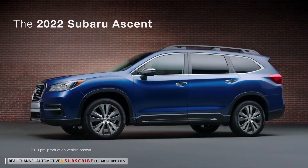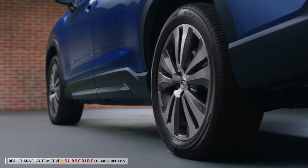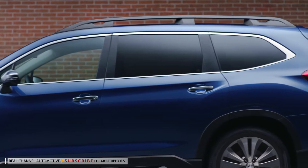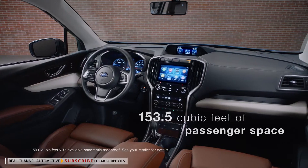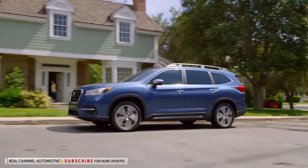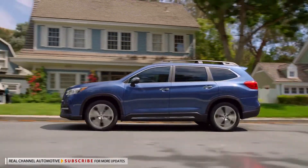The largest, most versatile Subaru ever is ready for your life's next big adventure. Meet the Subaru Ascent. This three-row SUV not only seats up to eight, it's also the biggest, most spacious Subaru ever built. Designed to be the best all-around package in its class, the Ascent is more than ready to be your next family SUV.